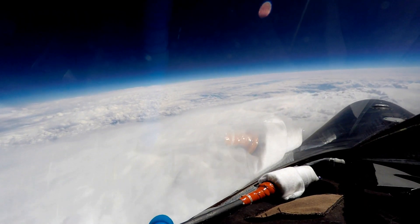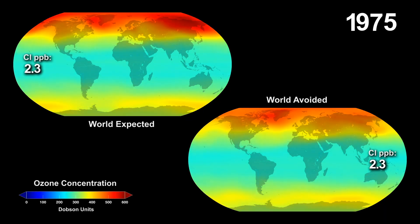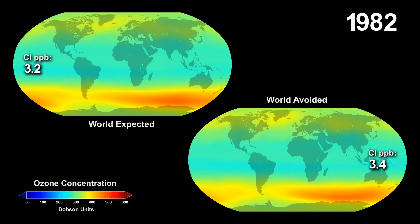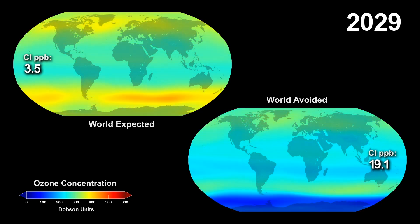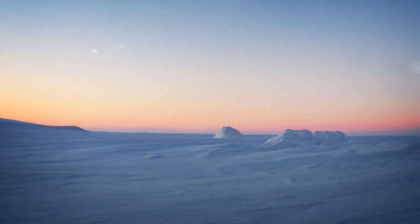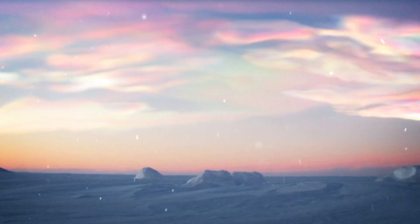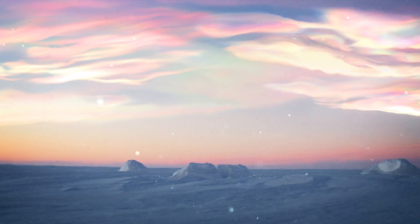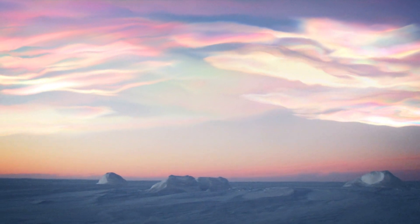These compounds stem from years of human production and used to be found in things like aerosol sprays and refrigerants. Unfortunately, it took years to realize how damaging they are to the ozone. If chemically active forms of chlorine and bromine are present, and there are both cold enough temperatures and sun rays, a reaction occurs on the surfaces of cloud particles that form in cold stratospheric layers, leading ultimately to runaway reactions that destroy ozone molecules.